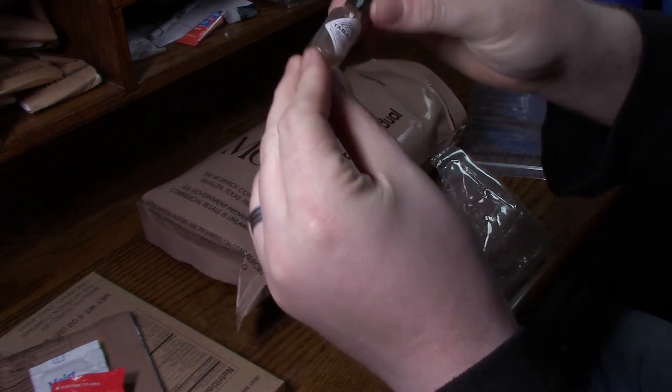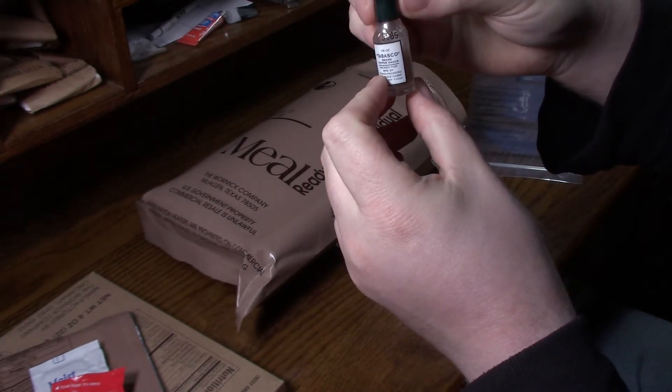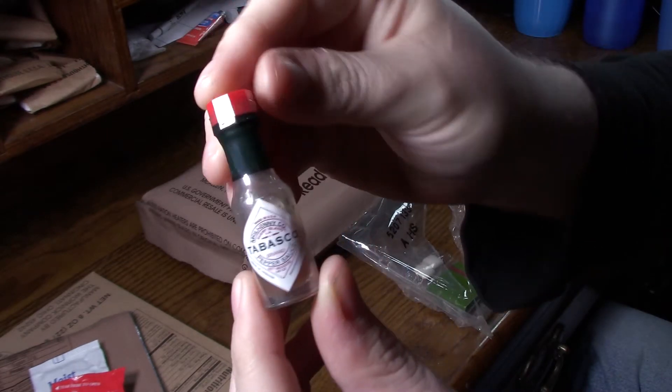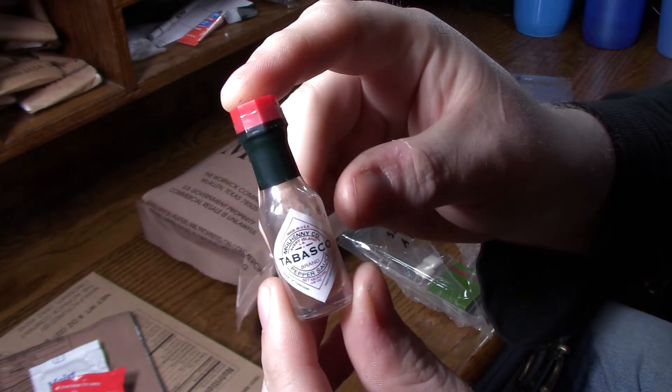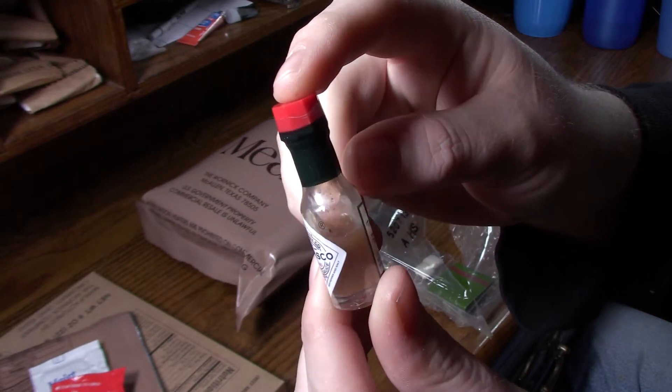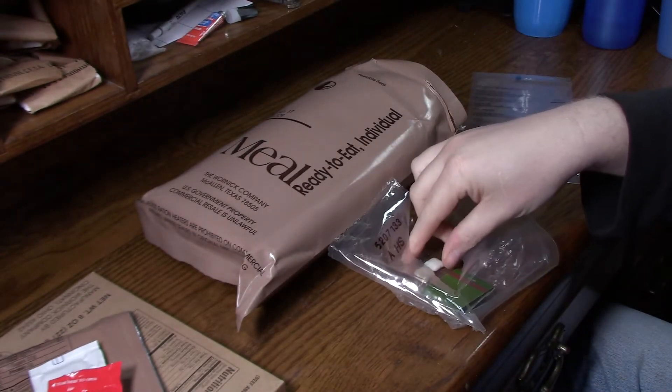A mostly dried up bottle of Tabasco. I'm going to keep this for my shelf — I'm not even going to open this. I love Tabasco. It's gorgeous. It's my first one.